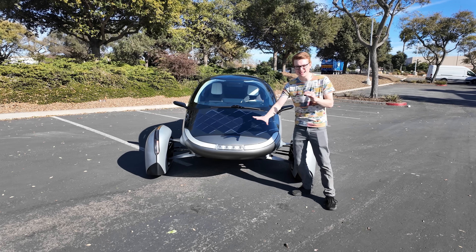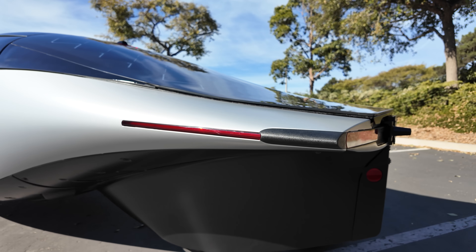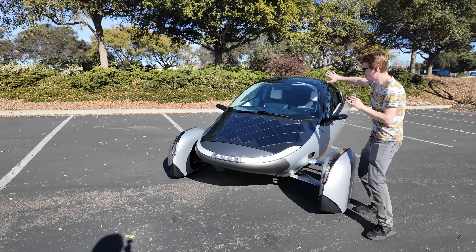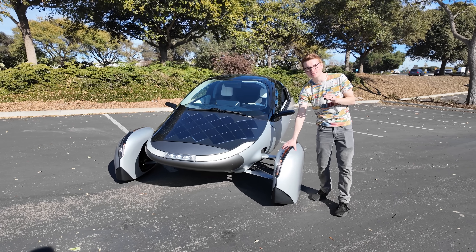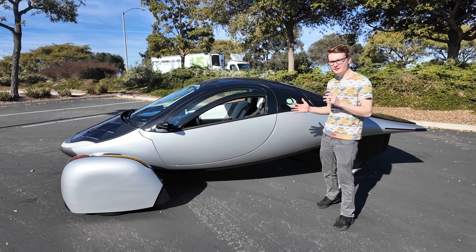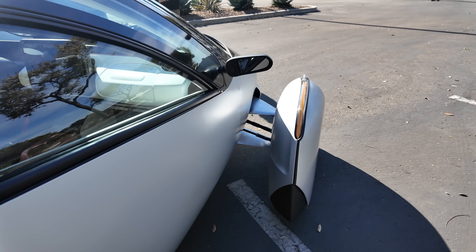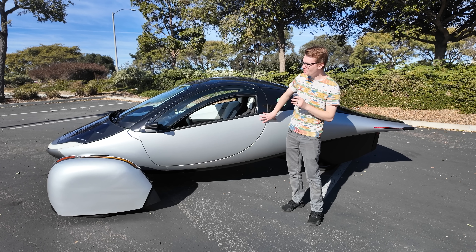As you can see, this vehicle looks like nothing else on the road today. It uses one-tenth the energy of a traditional sedan to go the same distance, and that's why it looks so crazy — it has really aerodynamic properties, so you can see how the air just flows around, even around the front wheels. The vehicle is made with ultra-lightweight materials such as fiberglass SMC and carbon fiber SMC, and it's designed to weigh just 2,200 pounds, including the battery pack.